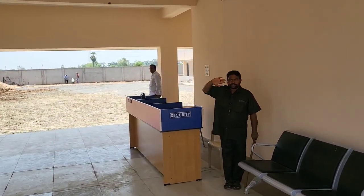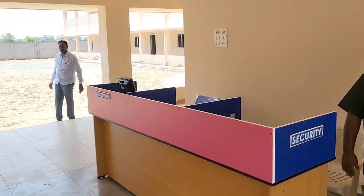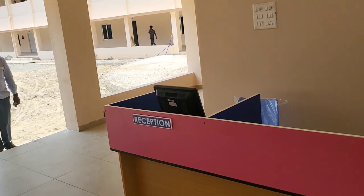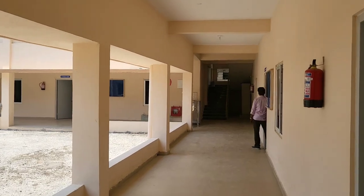Now we have entered into the building. Here is the security and reception. We will explain room by room.